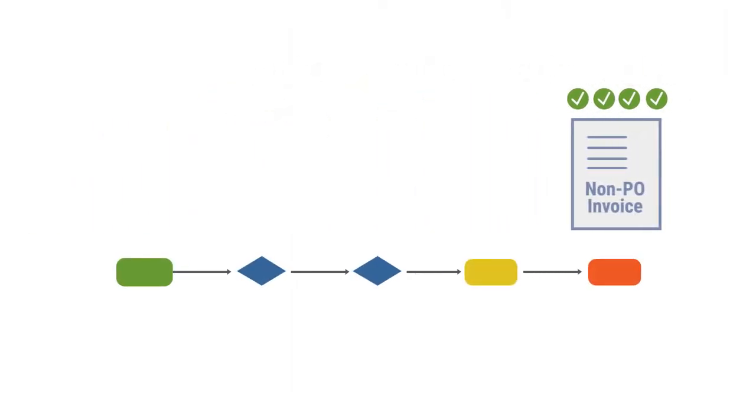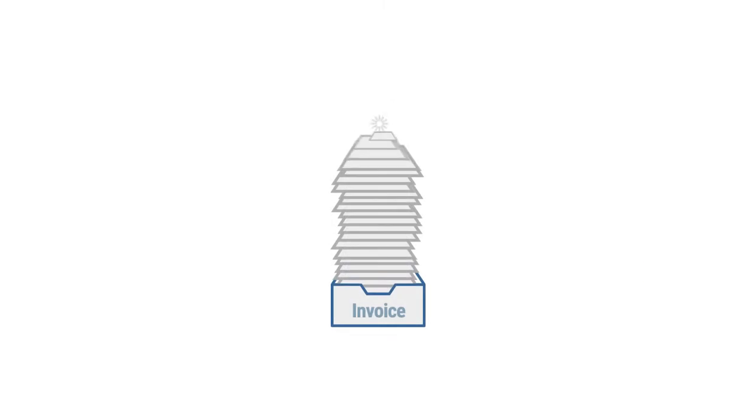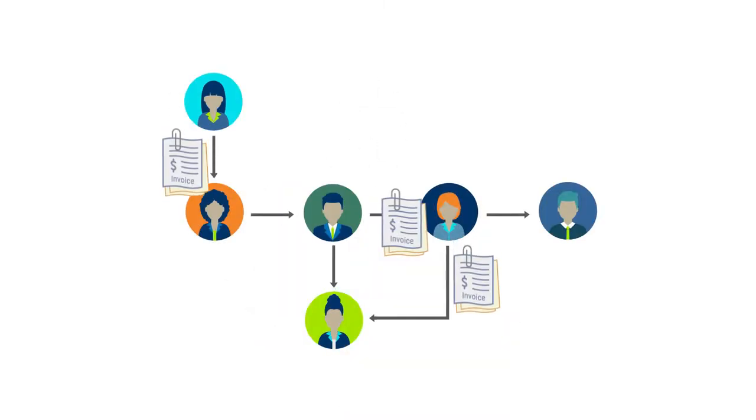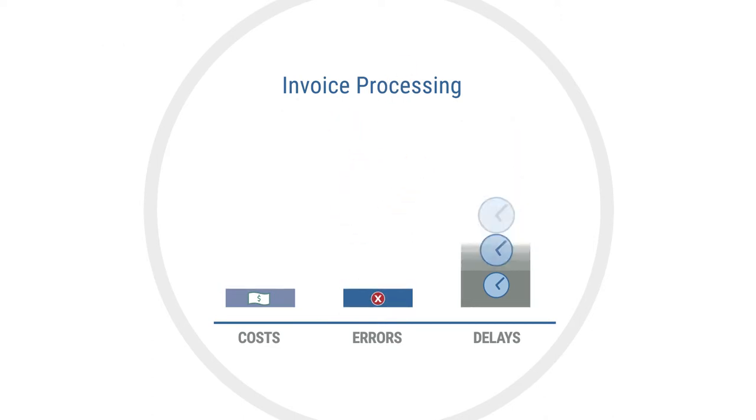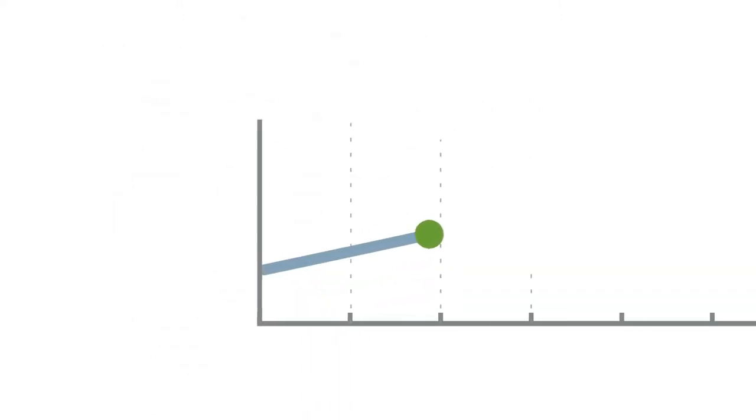For invoices without a PO, it automates GL coding and approval routing. Doing away with paper invoices and manual processes reduces costs, errors, and delays. The savings can go into growing your business.